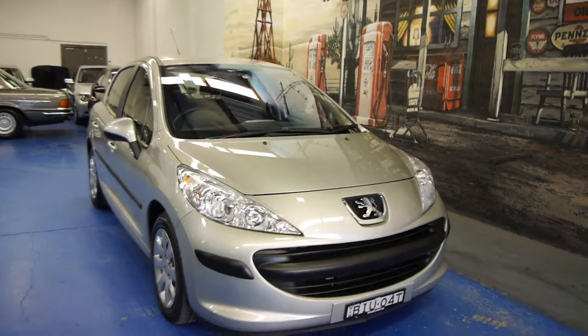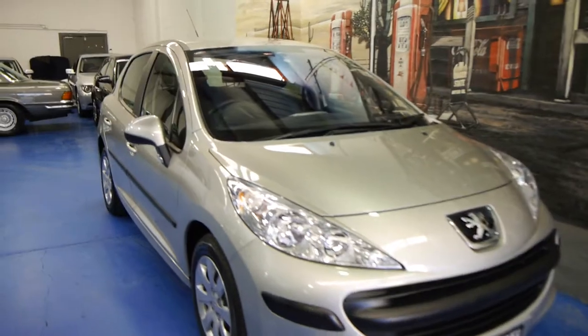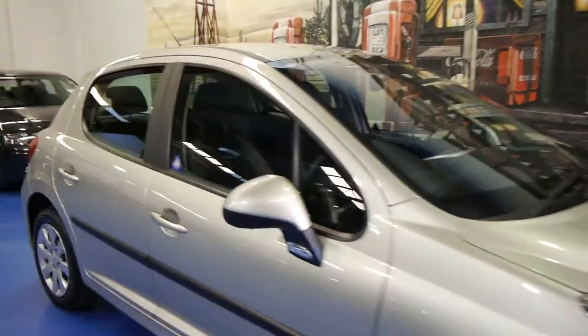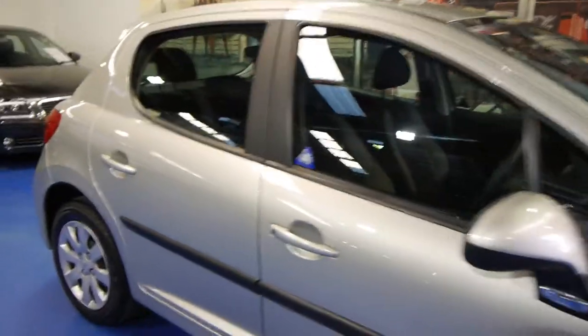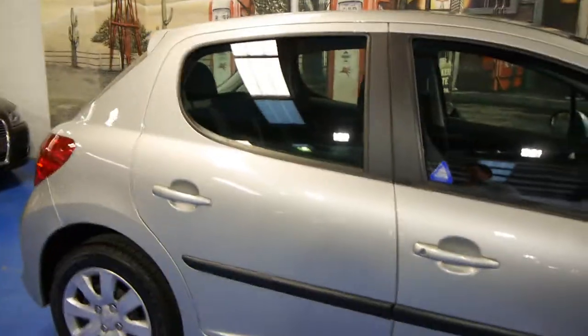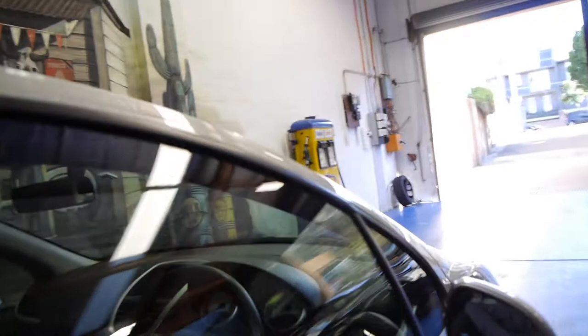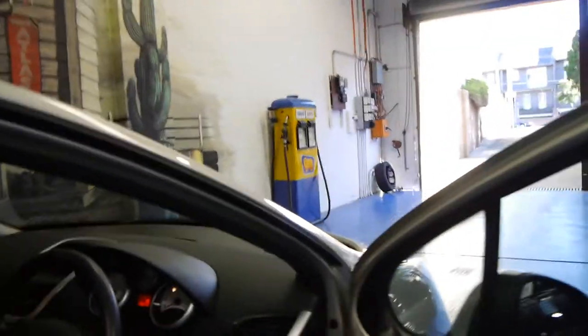Today we have for you a 2009 Peugeot 207. It's silver in colour with charcoal interior and this car has just done 30,000 kilometres. It's got the five-speed manual transmission and I have driven it and it drives perfectly as you would expect for a car with 30,000 kilometres.